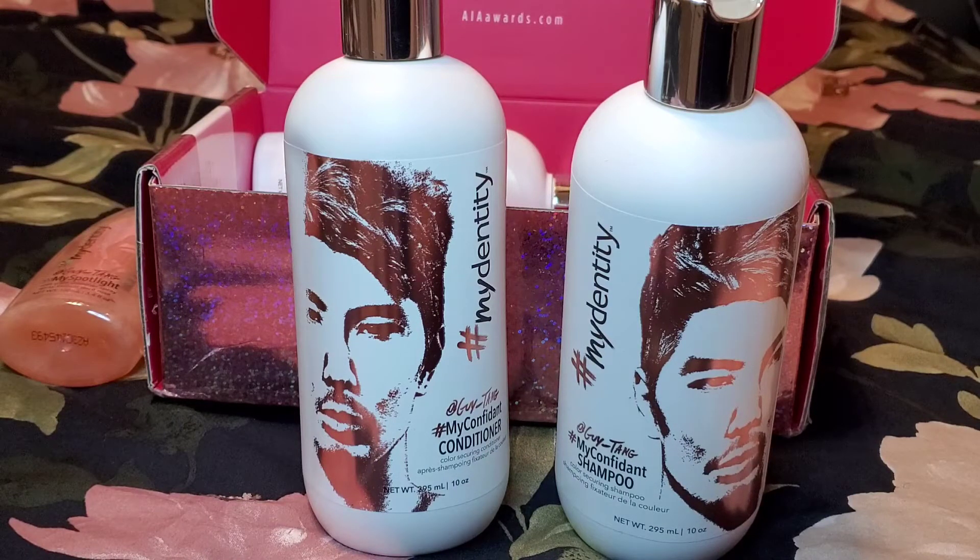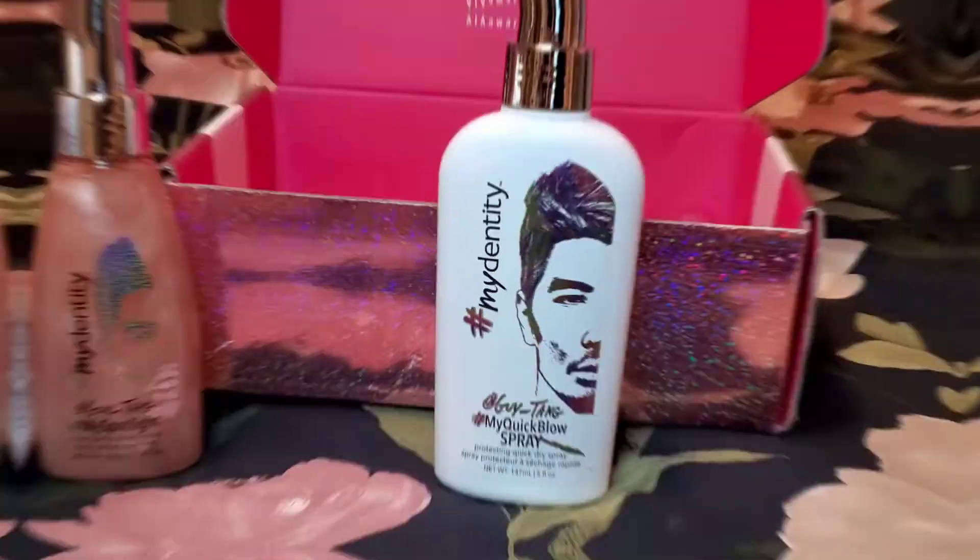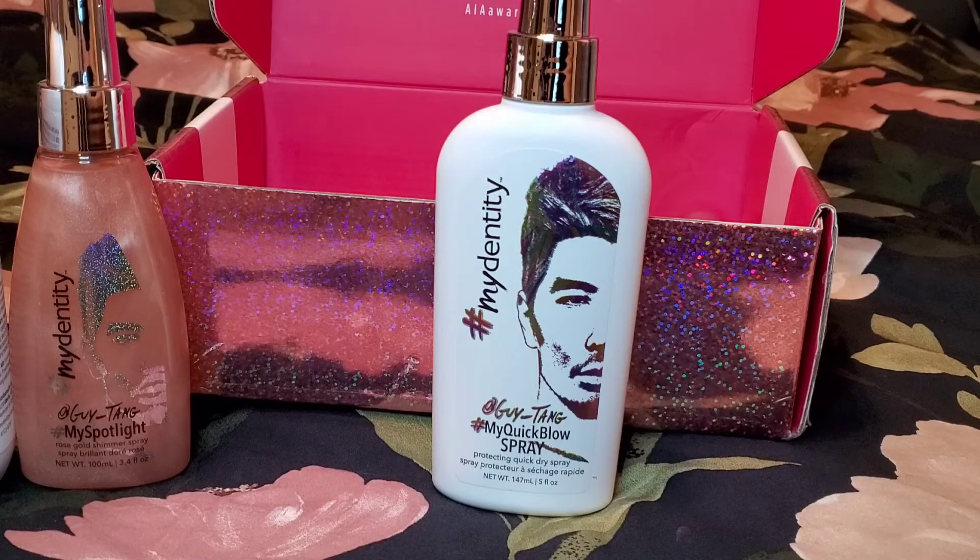The next thing I'm pulling out is the Hashtag My Confident Shampoo and Conditioner — prolongs color tone and vibrancy up to 50 shampoos, sulfate, paraben, and sodium chloride free, detangling and adds shine. This retails for $22.50 each.